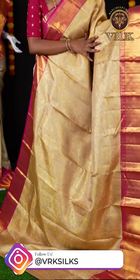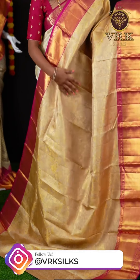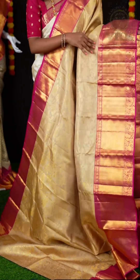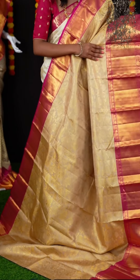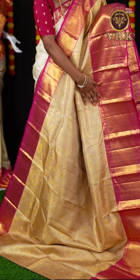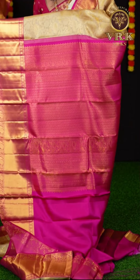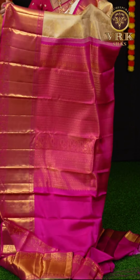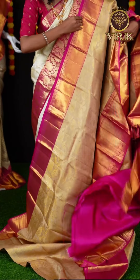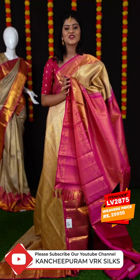Here we have a beautiful saree with off-white and pink color combination. It's a beautiful saree with all over jacquard weaving. Here is the beautiful pink color plate border. And the pallu is in contrast color — it's a jacquard pallu. For this saree we have a pink color plain blouse with designer border. The item code is LV2875 and the price is ₹29,950.